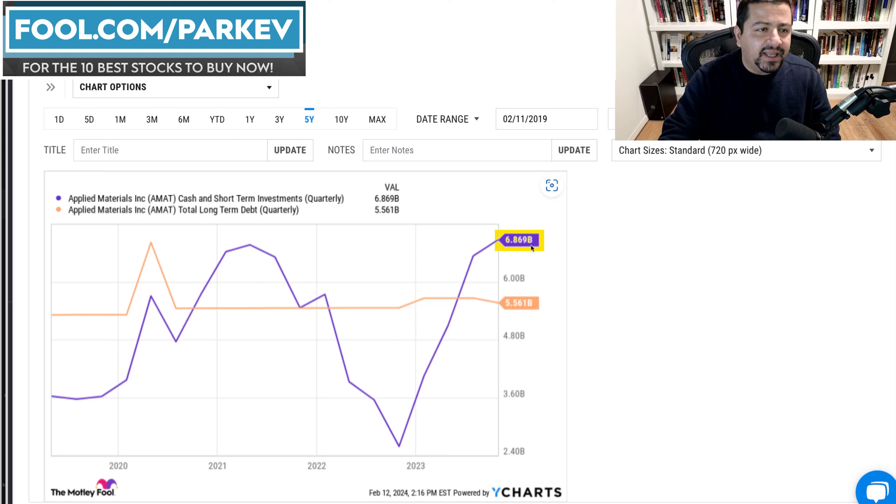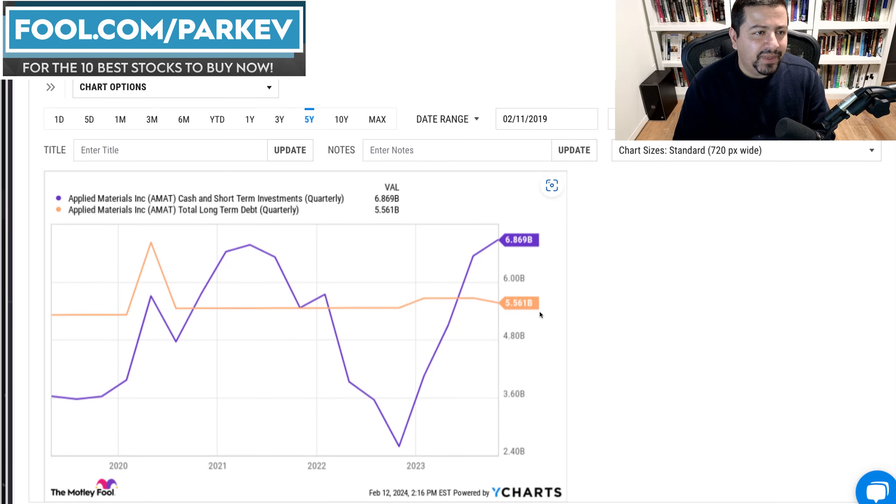Looking at the balance sheet, Applied Materials has cash and short-term investments of $6.869 billion compared to long-term debt of $5.5 billion. It could pay off all its long-term debt and still have roughly $1.3 billion in cash on hand. This isn't what I'd call a fortress balance sheet — it's not at the level where a company has $20 billion in cash versus $2 billion in debt — but it's also not risky like having $1 billion in cash against $10 billion in debt. It's solid: more cash than debt, which I like to see.